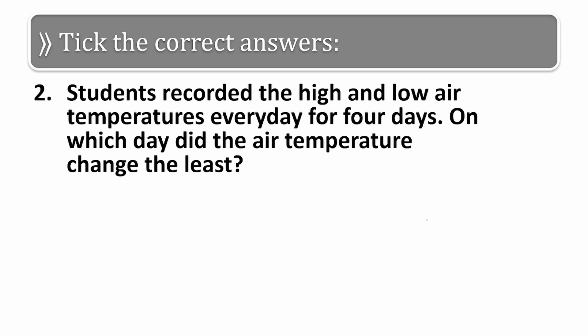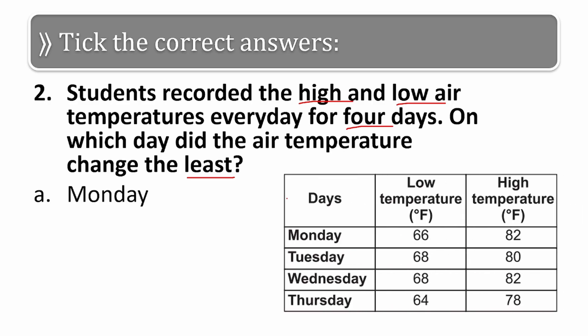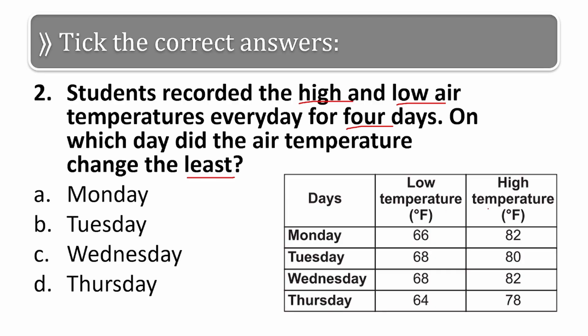On which day did the air temperature change the least? The options are Monday, Tuesday, Wednesday, and Thursday. They have given us the values of the high temperature and low temperature, and we have to find the difference. When you check the differences, you will find that Wednesday has the least difference in temperatures, so the correct answer is Wednesday.